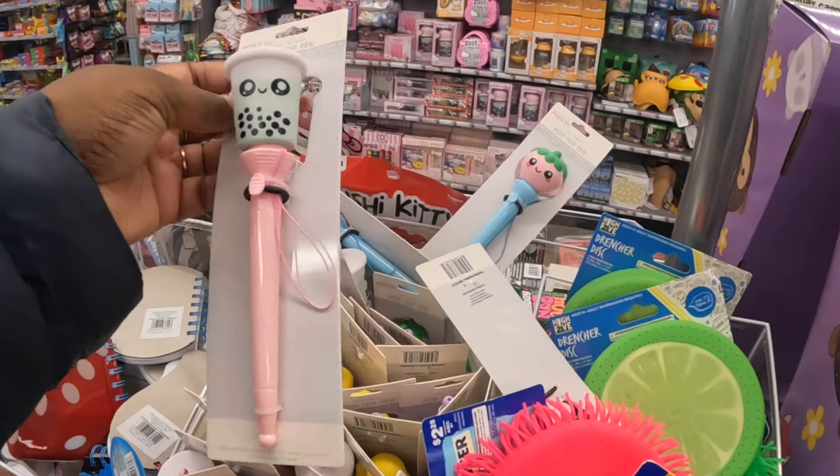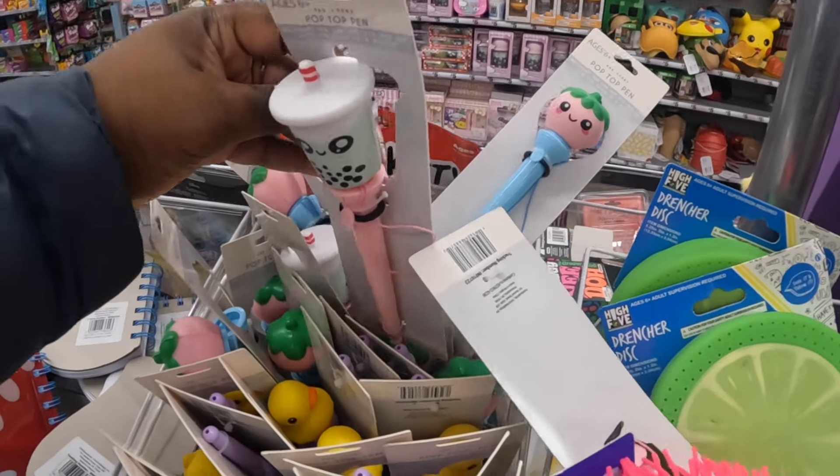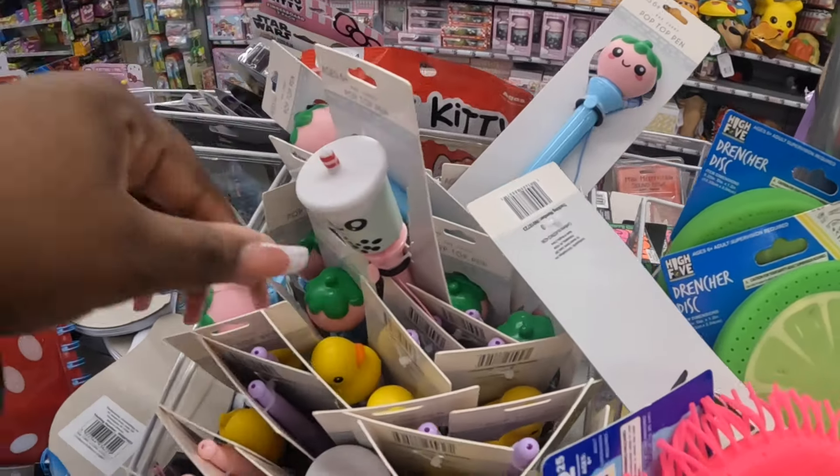Some pop top pens - strawberry, boba. Let's see - a duck.